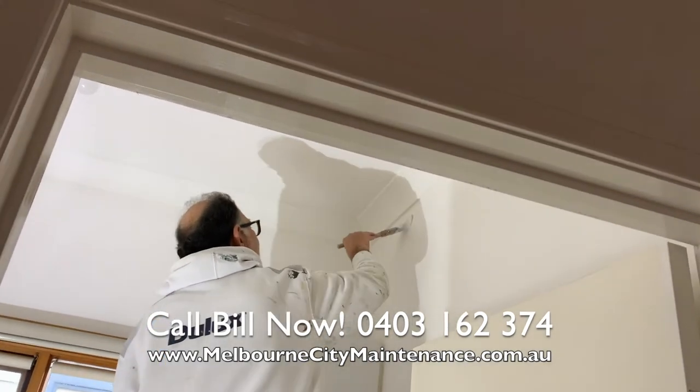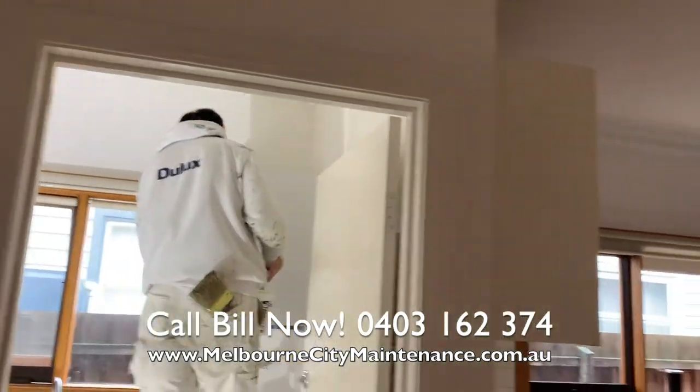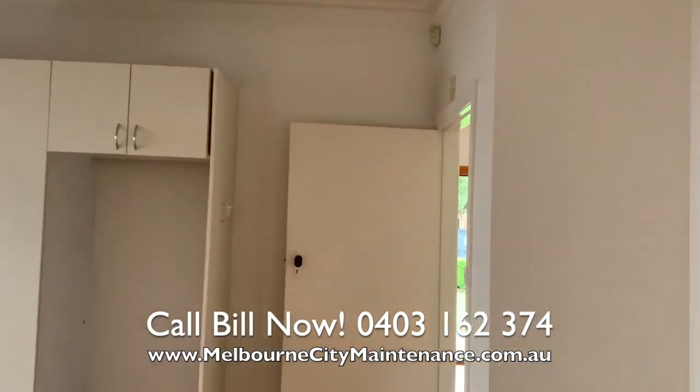Make it look fresh. Please call Bill on 0403 162 374.